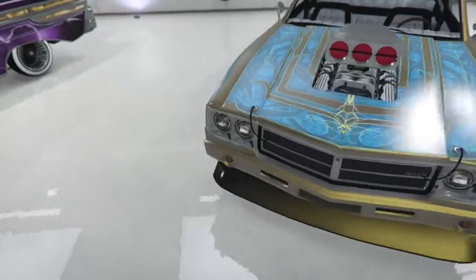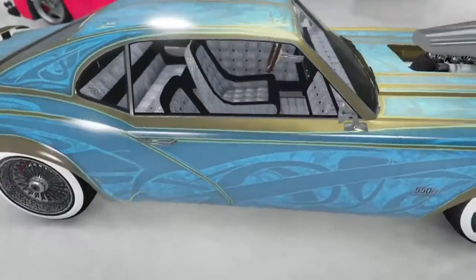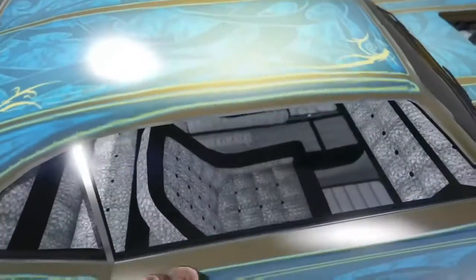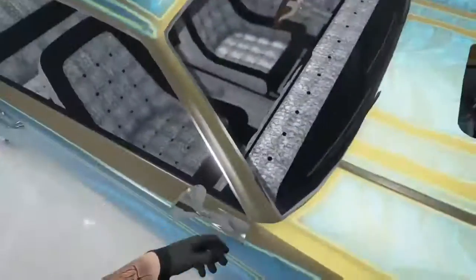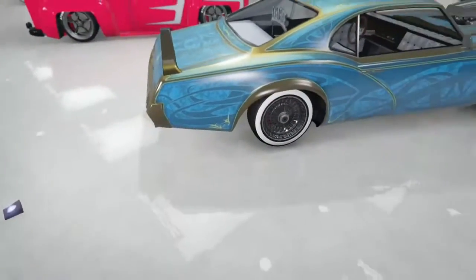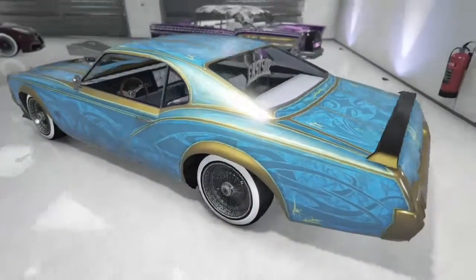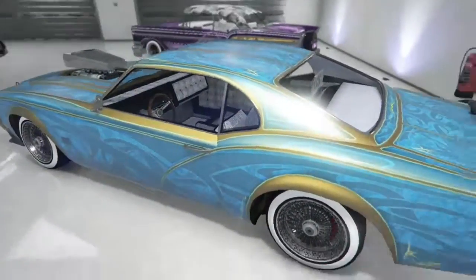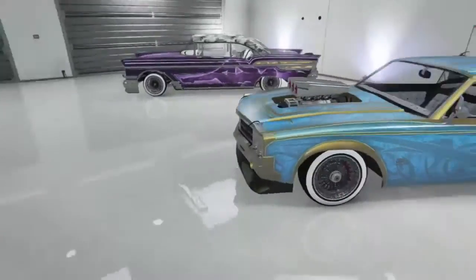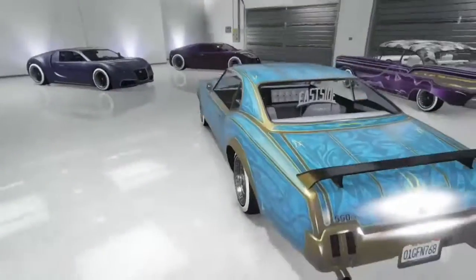Next up we have the Sabre GT Turbo. It's got wheels, it's got gold — and oh god, I forgot, it's another low rider too. Benny, I swear. Rockstar, stop with the low riders, I've said it multiple times in this video.